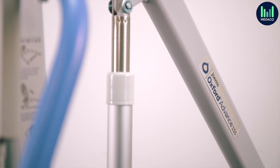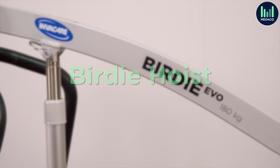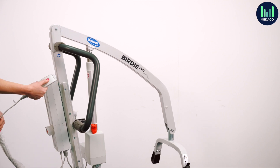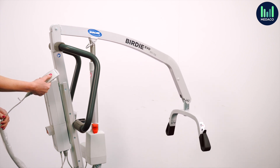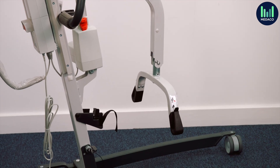Designed for those on a budget, the Invacare Birdie Evo is ideal for smaller domestic and residential care settings. The hoist is made from steel, therefore heavier than the Advanced hoist, but similar in dimensions, meaning it is suitable for most rooms and spaces.